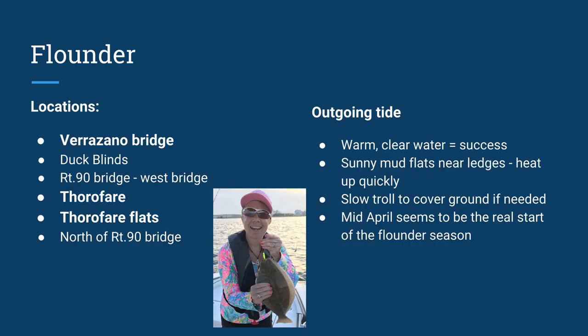Flounder: the Verrazano Bridge, the Thoroughfare, and the Thoroughfare Flats had the most reports of catches early spring. You're going to see flounder being caught middle to late March, but it really doesn't get going until mid-April. These three places had by far the most early-season catches reported. The duck blinds near the Verrazano Bridge are also good spots. The west bridge of the Route 90 bridges is where I've personally caught a keeper early season. There are reports north of the 90 bridge as well — muddy water heats up quicker and holds heat better. Near ledges you want to look, and if you can find warm, clean water, you're going to have success with flounder.